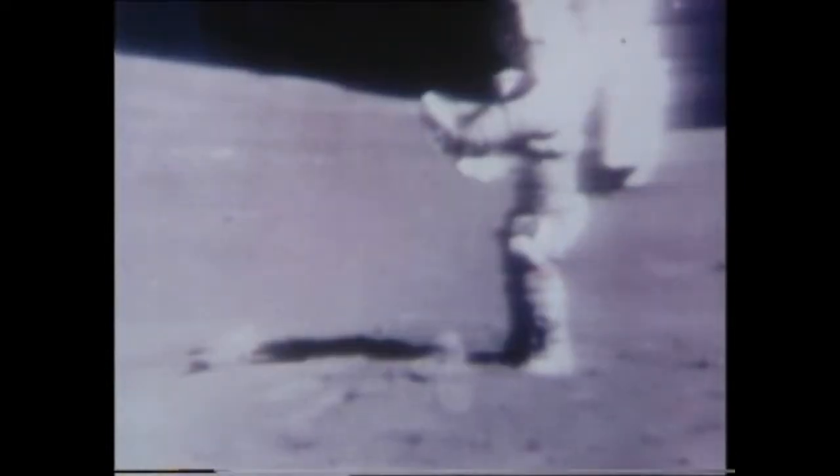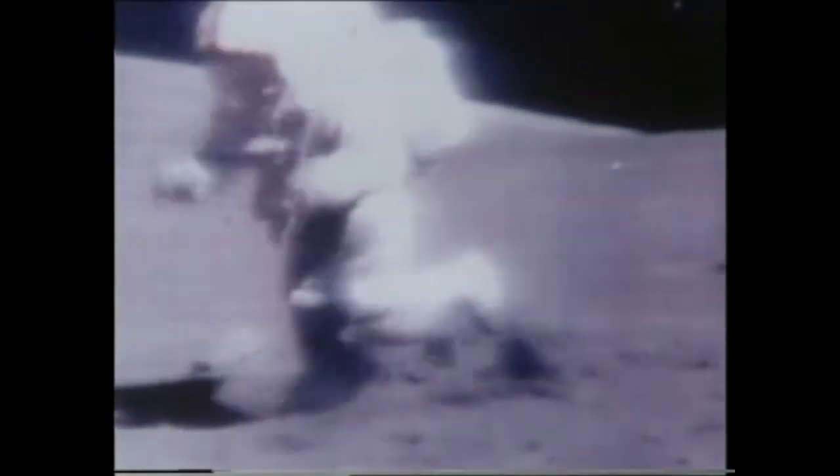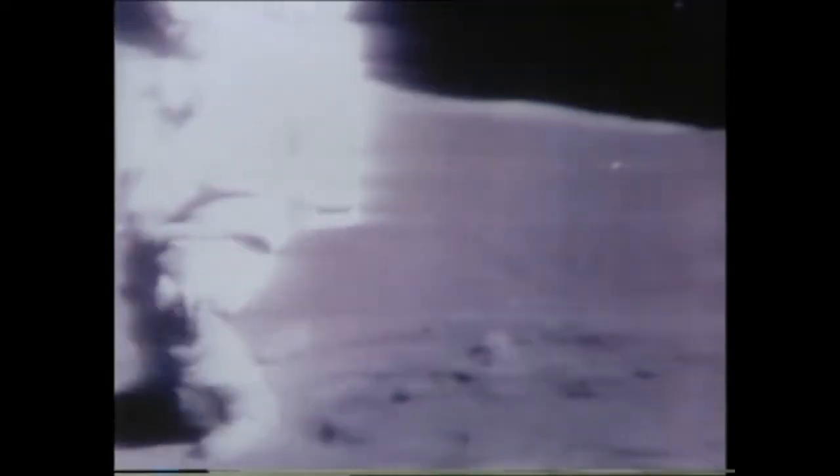Moving on foot is cumbersome, and Colonel Scott takes a tumble. They take periodic rests and change suit temperatures according to Houston's orders. The toughest job is boring holes to get core samples. Scientists will read the eight-foot core like a history book of what has happened at that spot on the moon, going back millions of years.